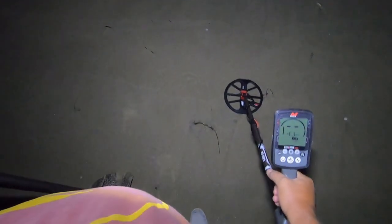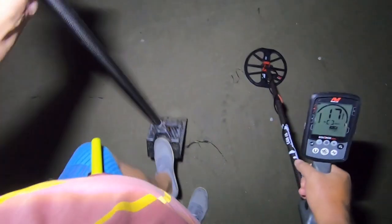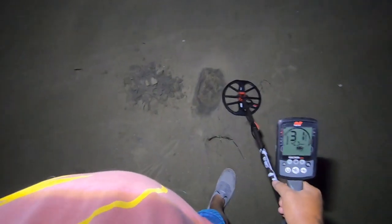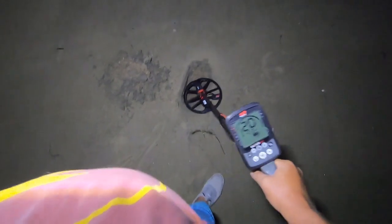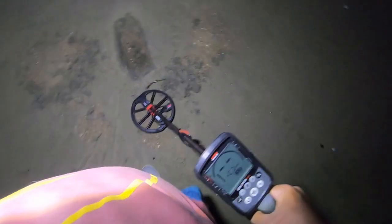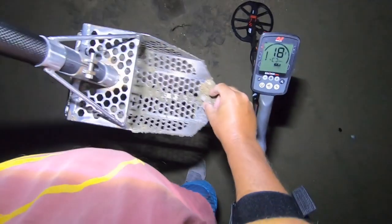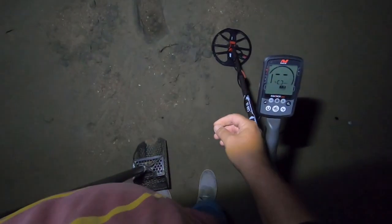All right, we made it down here again. Here's my first signal — looks like a penny or a fishing weight. Penny or fishing weight, hope it's a ring. Now it's really acting like a penny. I'm down to a different layer of sand. It's neither — it's actually a pull tab, but it's a different type so it rang up differently.